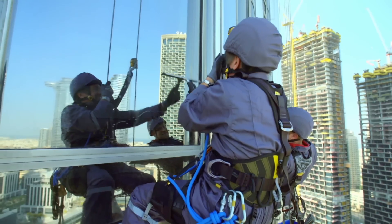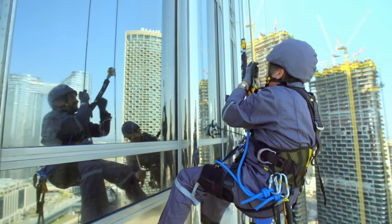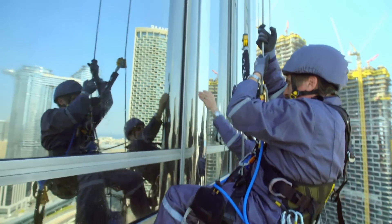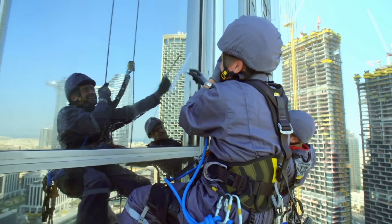Every window is cleaned four times a year. It keeps the building looking pretty and beautiful from the outside. Exactly. And lovely and shiny inside. And while we're cleaning the glass, we're cleaning all of these stainless steel bull noses as well. So the whole building gets a bath? Oh, yeah.